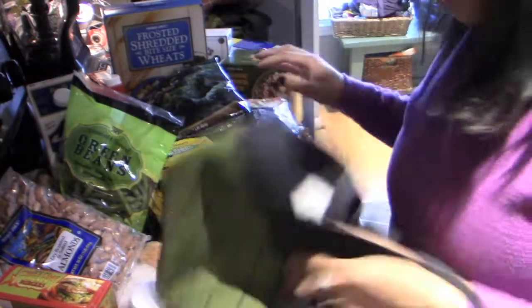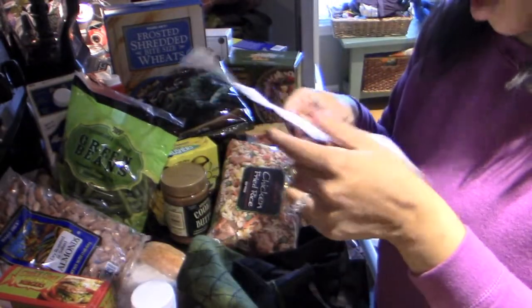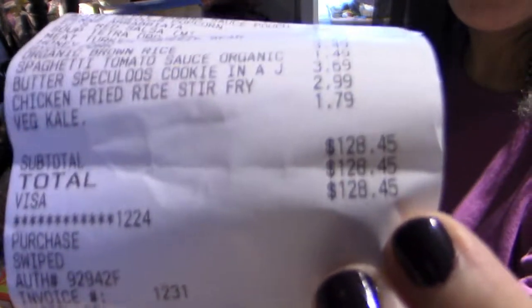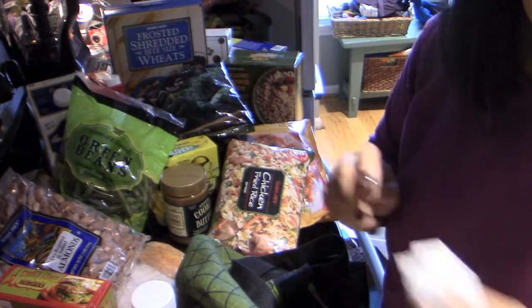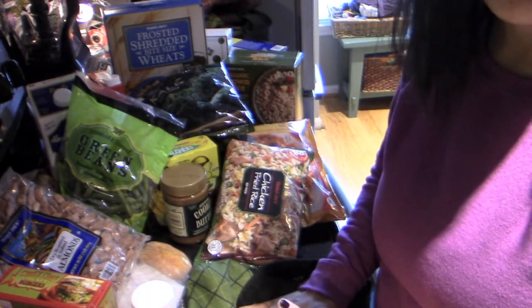And that is it! I spent $128.45. Not great, but not terrible — you could do a lot worse at Trader Joe's, that's for sure. So I'm going to go ahead and put all this stuff away. Thank you so much for watching.